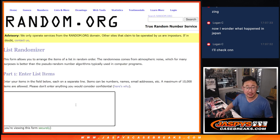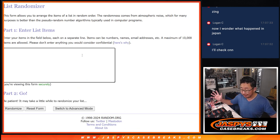We're going to open up the crate, show you the hits, type in all the hits, and then run the randomizer to match you up with a hit.